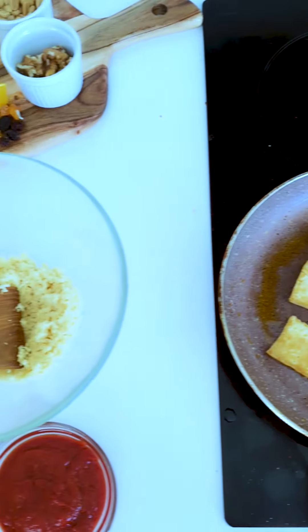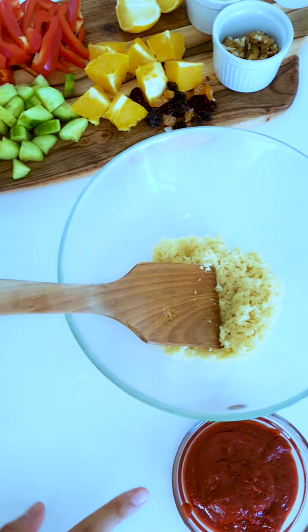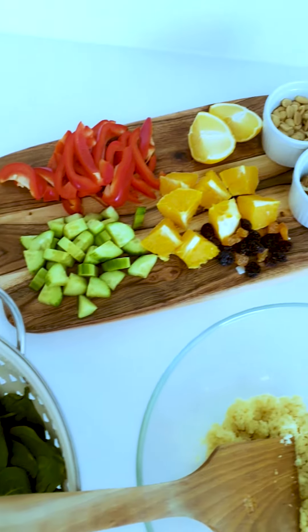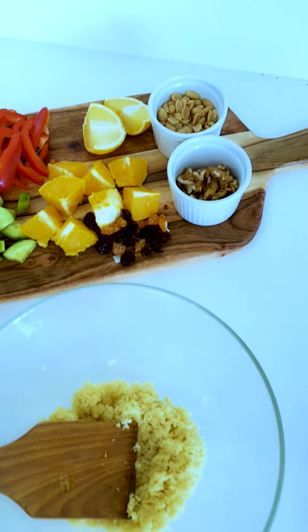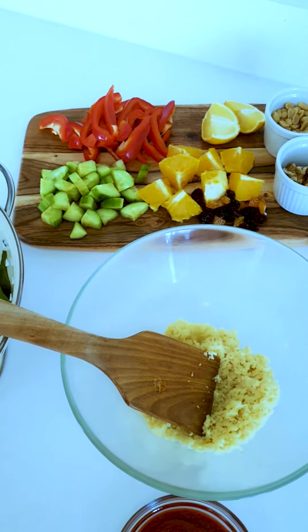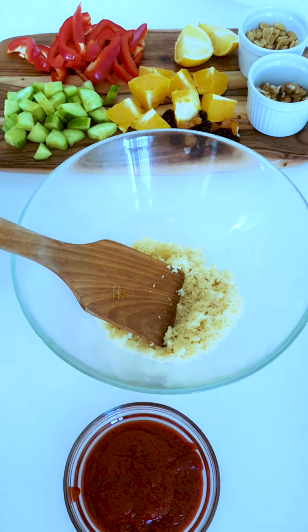Alright, everything's looking good. Our protein's ready, carbs ready, the dressing is here. We have lots of spinach leaves and some fresh fruit and veg. Let's assemble this salad, and don't worry if you don't have an ingredient or two — just make use of what you have because these are crazy times so we have to be flexible.